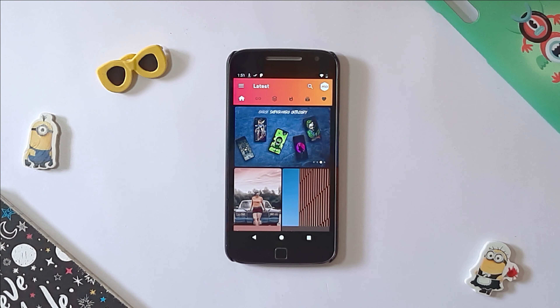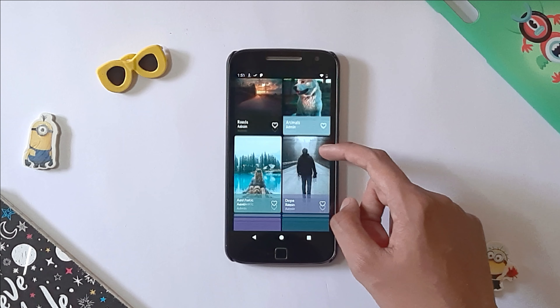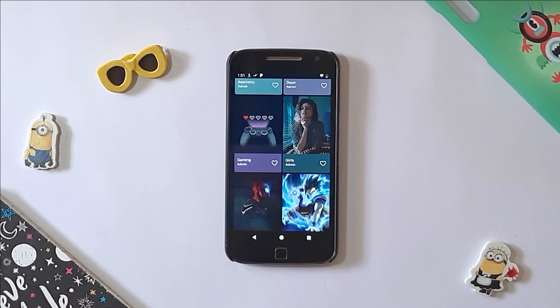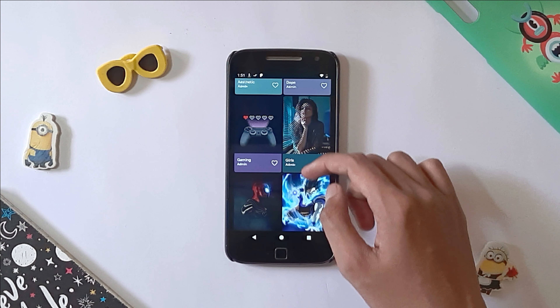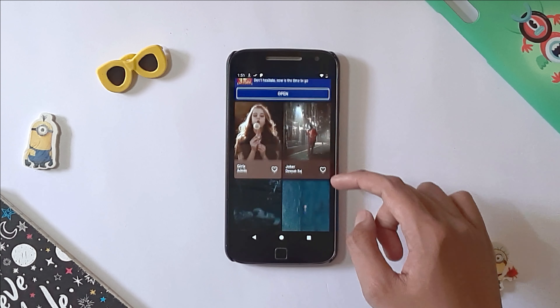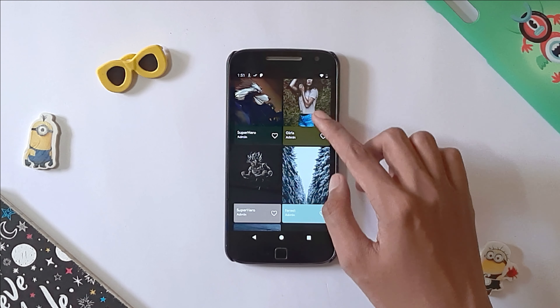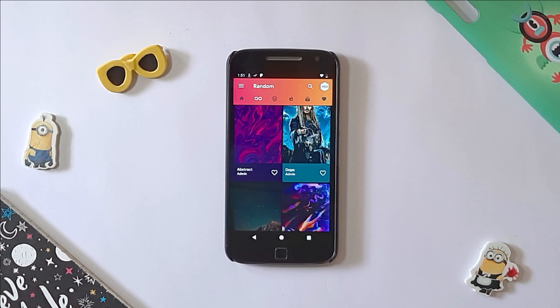The next app on our list is Dope Walls. Dope Walls offers high quality wallpapers which perfectly suit your device. The app provides superhero wallpapers which will give a lively look to your home screen. The app is available on Android free of cost. Different categories are available to match the needs of every kind of user.